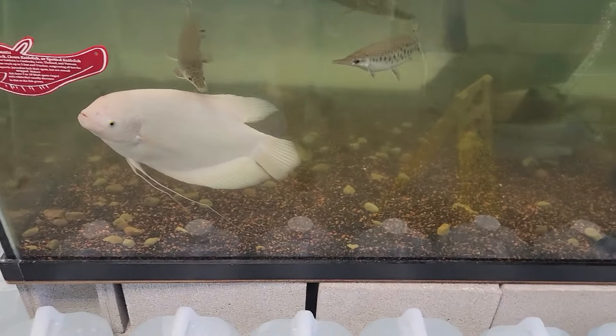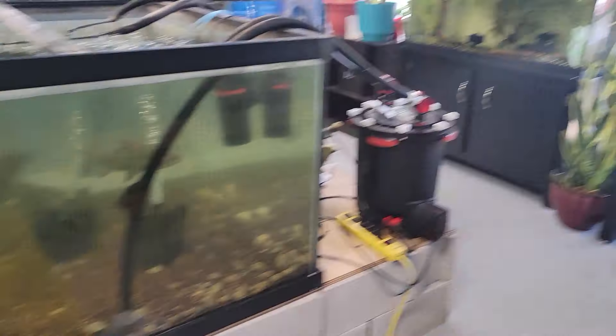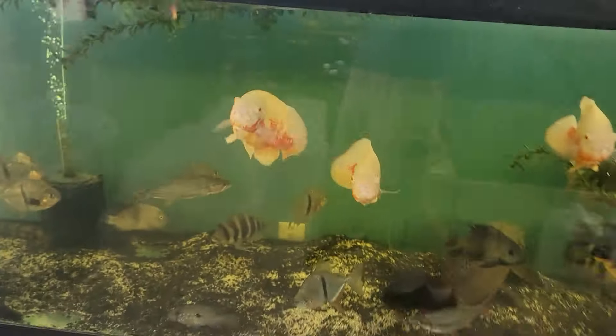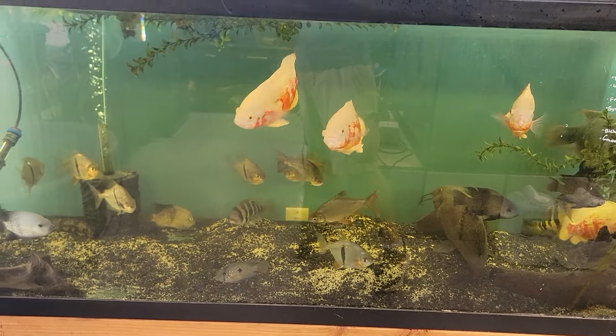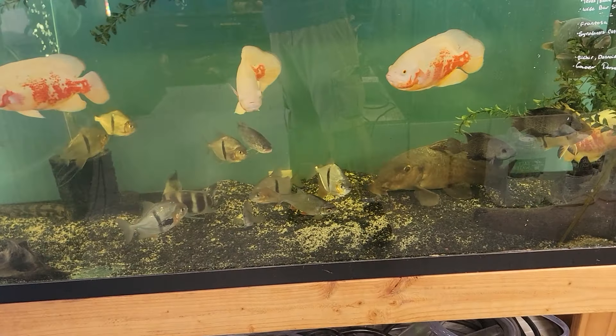We are filling the 420 right now, so it's probably going to get a little cloudy today - it's always a fun one. Here's the 210. Got a golden dorado in here, some silver dollars, our giraffe cat that's going to move into the big tank, some cichlids.